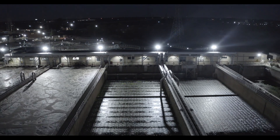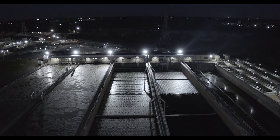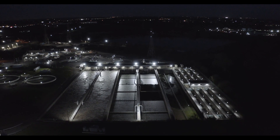Even our plant superintendent said that he hasn't seen this much lighting in the plant in his 25 years of his career. We are currently retrofitting approximately 90 percent of the plant with Dialight fixtures and couldn't be happier with the results.